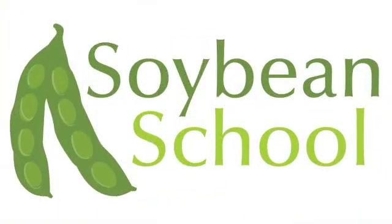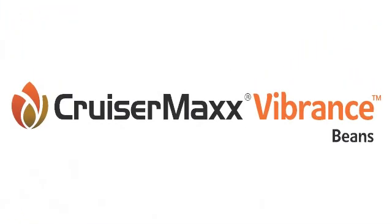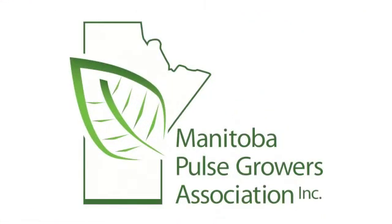The Soybean School on RealAgriculture.com is brought to you by Pride Seas, Cruiser Max Vibrance, High Stick NT, and the Manitoba Pulse Growers.